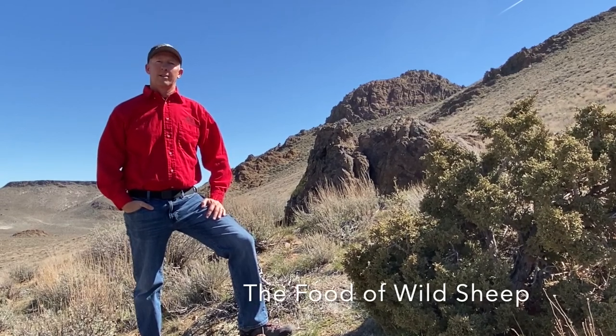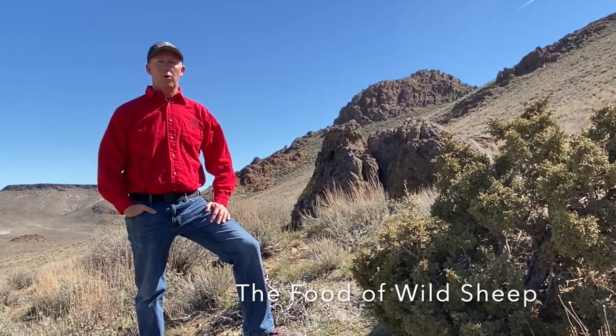Wild sheep live all over the world. In North America we have the bighorn sheep and the thin horn sheep. In order to survive, both of these species must endure many obstacles. Finding and consuming food high in nutrients is one such obstacle.